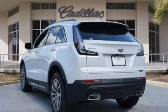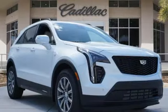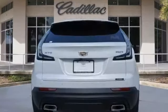Intercooled turbo inline four-cylinder engine, gas pressurized shocks, smart device navigation, wi-fi hotspot,